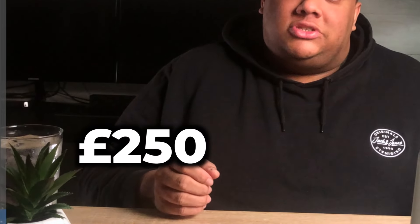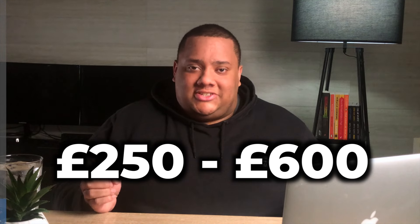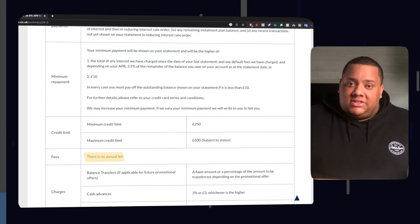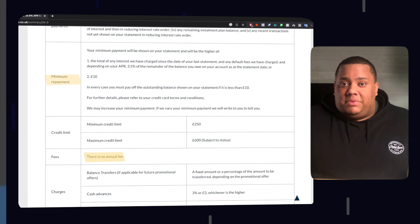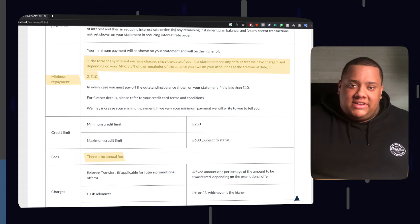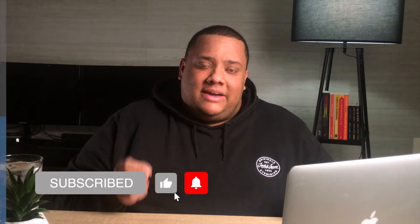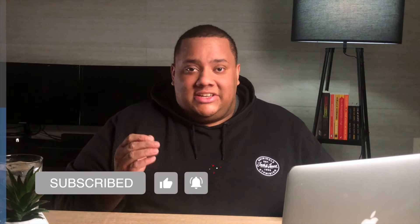If you're approved for this credit card, your starting credit limit will be between £250 and £600, and that's more than enough to start building up your credit score. There are no annual fees for this card, and your monthly minimum repayment will be either all of your late fees and charges plus 3.5% of your outstanding balance, or £10, whichever is the highest — but that won't matter if you pay your balance in full every month and avoid the 39.94% interest rate.